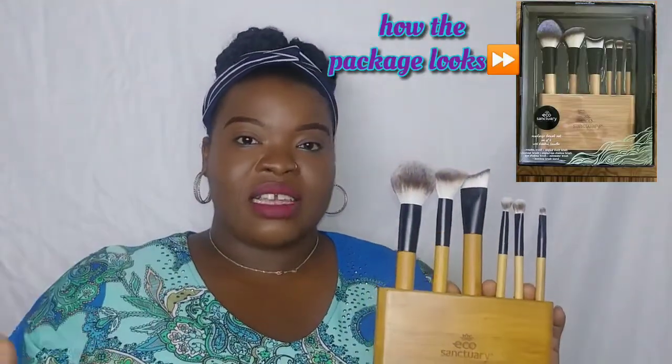This makeup brush set was actually purchased in store, however I was able to find it online. Unfortunately, not on Amazon — they do have an array of Eco tools, but not this particular product line. I did, however, find it on Poshmark as well as eBay. So if you're interested in checking out or purchasing this product, I'm going to have the links to Poshmark and eBay where I saw sellers selling this particular product. It's not in the original packaging because I couldn't wait — when I saw it I had to open it. But I will have a picture of how the package looked somewhere in the video for you guys to see.